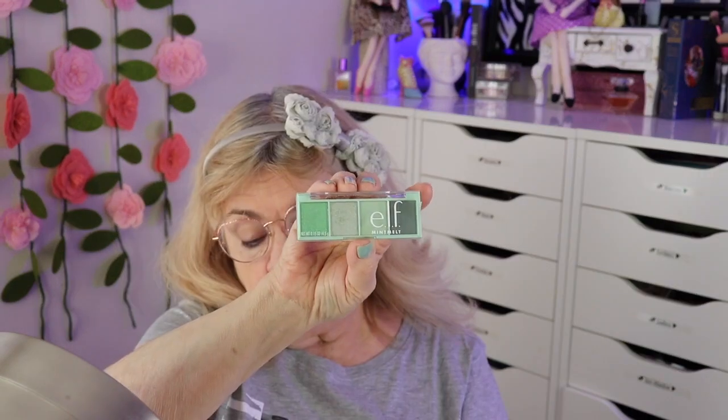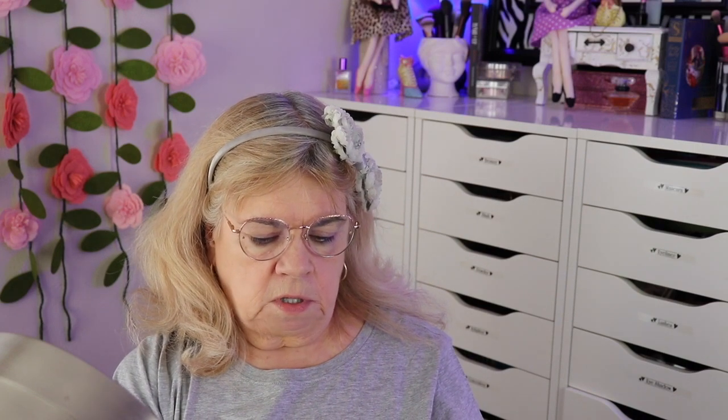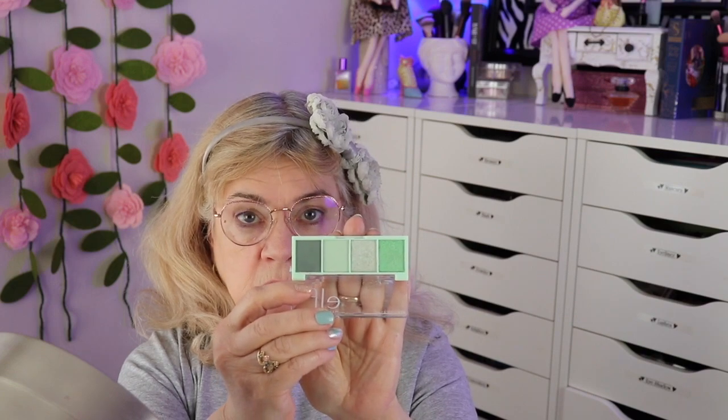I did a haul and I wanted to try the new Elf Mint palette. I love green and I only bought one. I mainly wanted to try the formula and the colors are cute. I probably have similar colors in other palettes — mainly in the ColourPop — but I really wanted to try this formula.